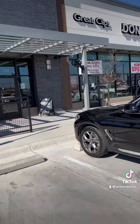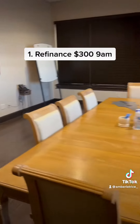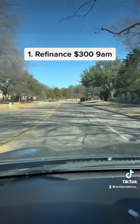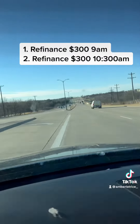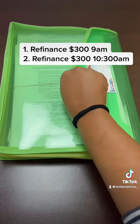So after I grab my coffee, I'm going to head over to my first appointment at 9 a.m. at a title office. At this office, I'm going to do a refinance with a cash out. This appointment usually takes me 30 to 45 minutes. In Texas, a refinance with a cash out has to be done at a title office or an attorney's office. All of the offices are within 5 to 10 minutes of my home.